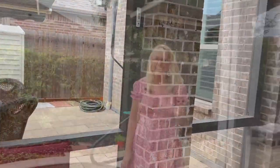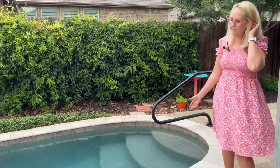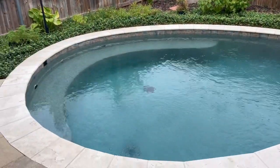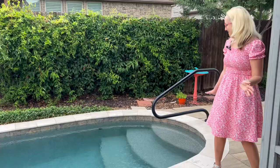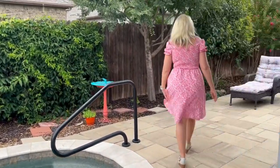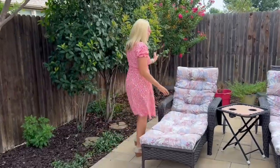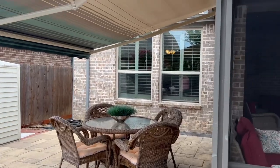A really nice sized pool — I love this beautiful area for the pool. I just want to jump in right now. You can relax here in these chairs and look at the pool, and it's so neat to see this sunroom from here.